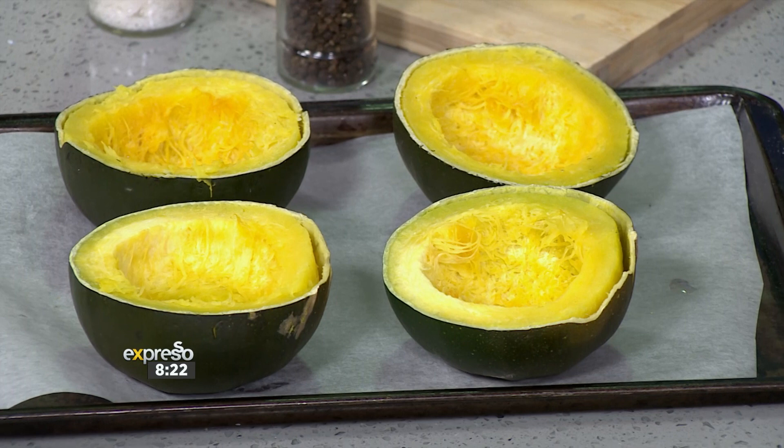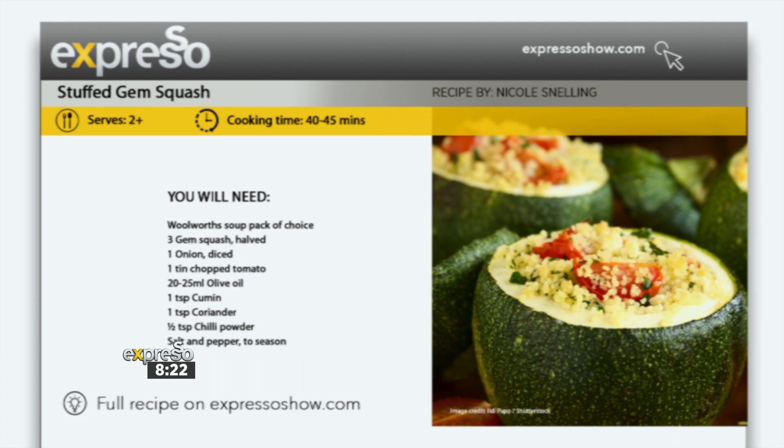We've been loving everyone's responses to this challenge. For our next recipe, which is number three out of five, we are making use of the gem squash that we bought in the 90 Rand vegetable combo that also included some onions. We're going to be using our soup veggie mix that we bought as well as a tin of tomato — all part of that big grocery shop that came to 495 Rand.